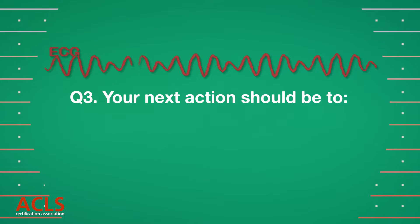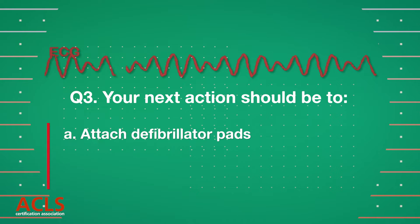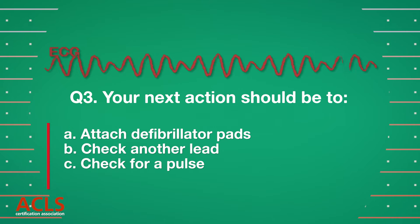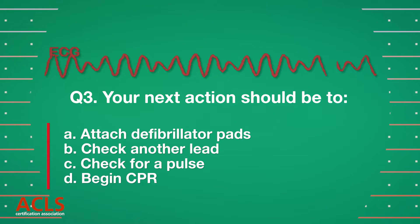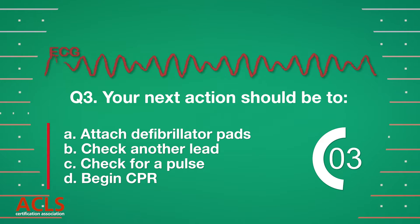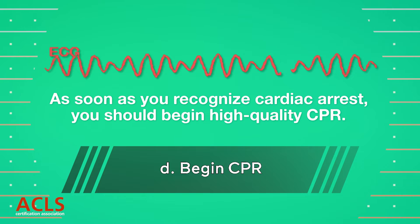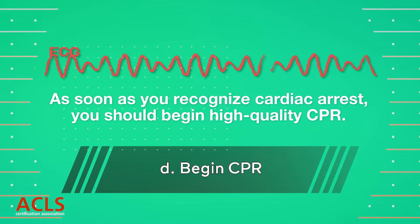You should [options A, B, C, D displayed.] Correct answer: As soon as you recognize cardiac arrest, you should begin high-quality CPR.